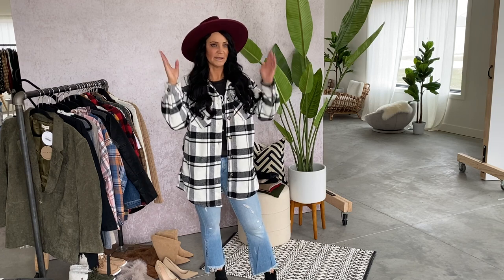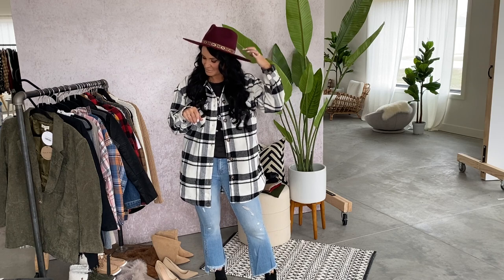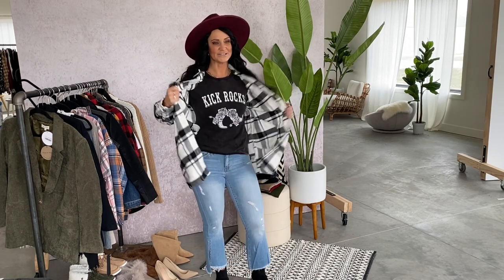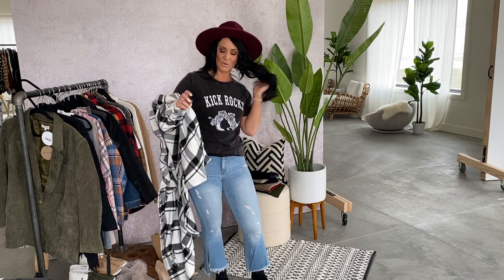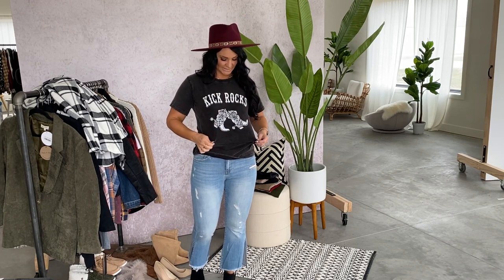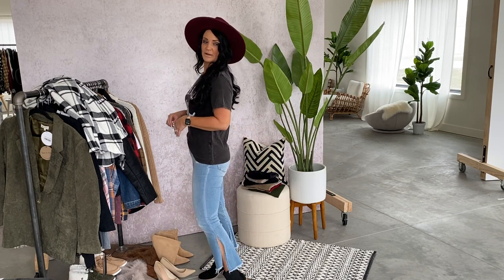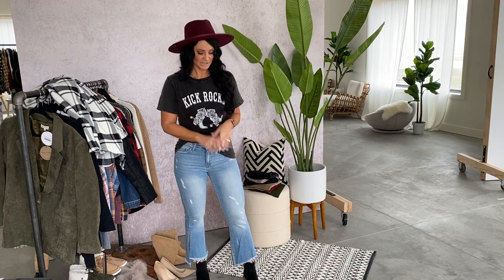My hat from the last outfit — this is one of our amazing rancher hats. It just released this past weekend with a gorgeous contrast band, which really dresses it up. My t-shirt that I styled with the shacket is so stinking cute. This is a brand new release on Saturday — kind of a washed-out black with a vintage look and feel, super soft, crew neck. I'm wearing the size small. It's got this fun little graphic on the front with cowboy boots and it just says 'Kick Rocks' — I just love it. Recommend your typical size. Still have on the amazing Flying Monkey jeans, coming up to size 32, and the Tessas.